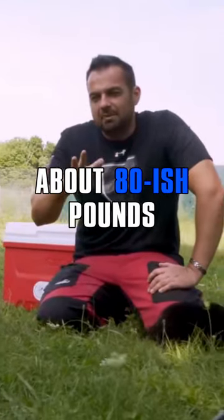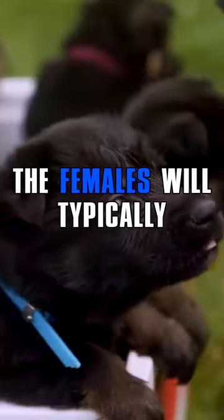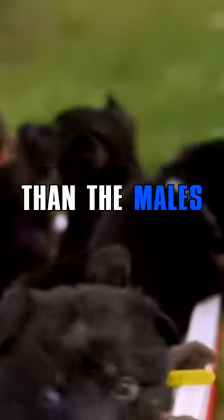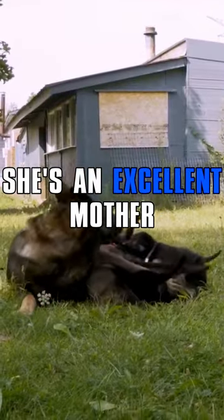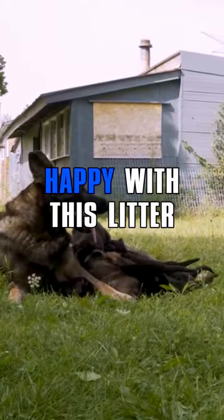The males are usually about 80-ish pounds, give or take. The females will typically be a little bit smaller than the males, though we definitely have some larger females here. But as you can see, she's an excellent mother. She takes good care of them. I'm really happy with this litter.